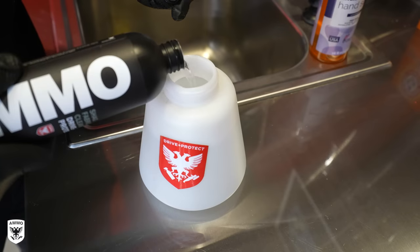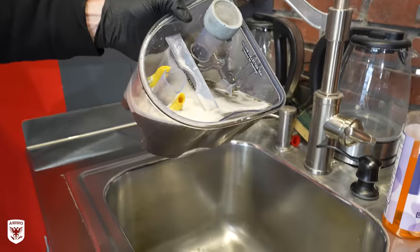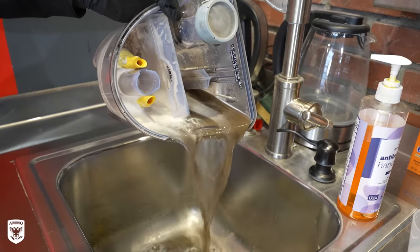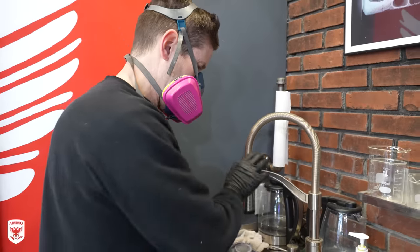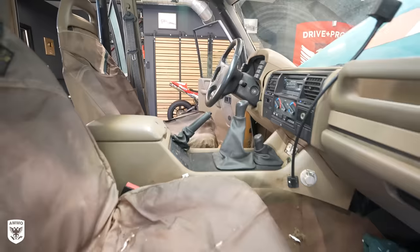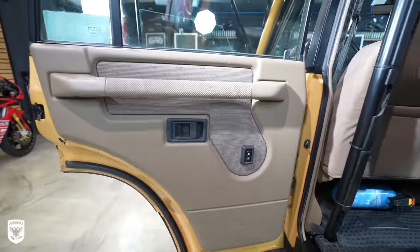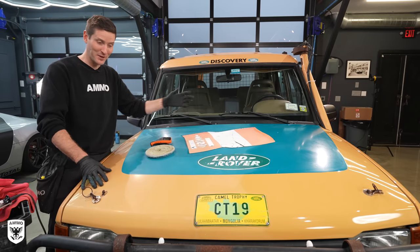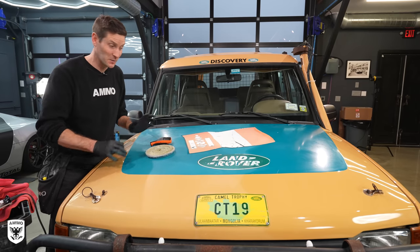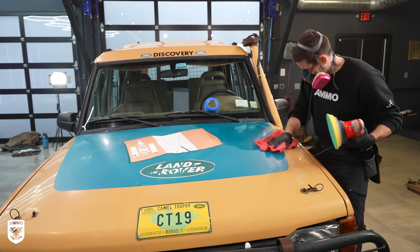Next, I blasted the carpet again with the diffuser, then the steamer, and then steam backed with a smaller head for the tighter spots. The interior is done, and it wasn't that bad — a testament to putting seat covers on when you know you're going off-roading. With respect to the outside, this is exciting as a detailer because there are a thousand things going on: oxidized paint, very thin paint, and stickers on top of stickers that we want to preserve.